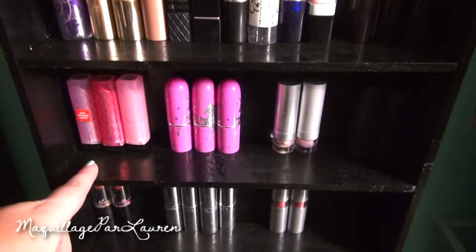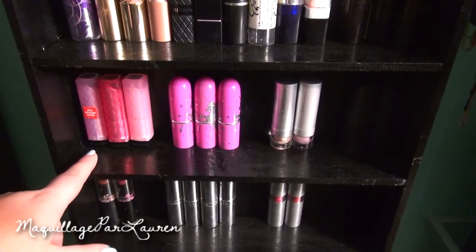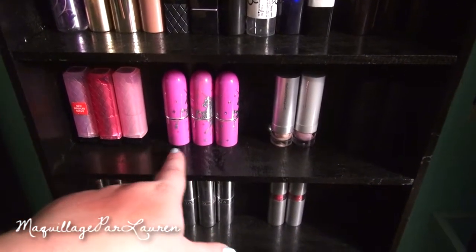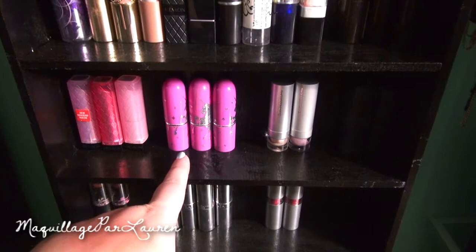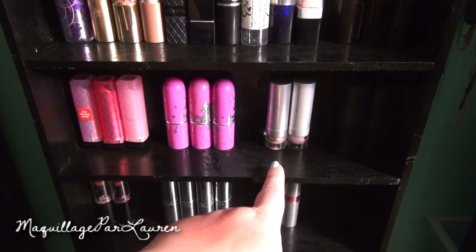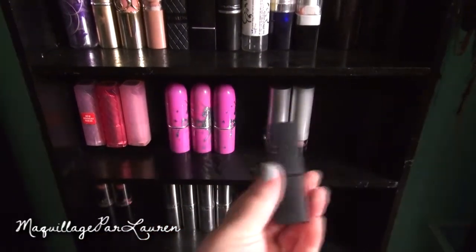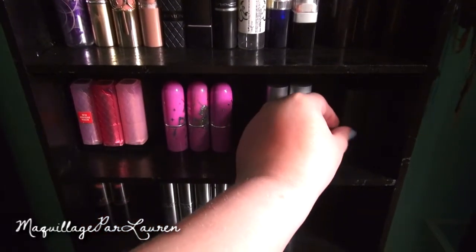This third shelf has three of the Revlon lip butters. I really didn't like the purple one, but these two are pretty good, and this one looks really good on top of Saint Germain — I think it's Cupcake. I have three Lime Crime lipsticks: one is Centrifugia, one is Great Pink Planet, and the other one is Coquette. Then over here I have two more Sinful Colors lipsticks. And over here, they're so dark you can barely see them, but they are just the Elf mineral lipsticks — I have two of those.